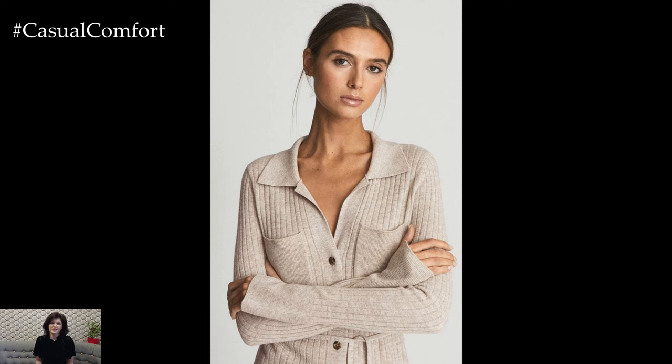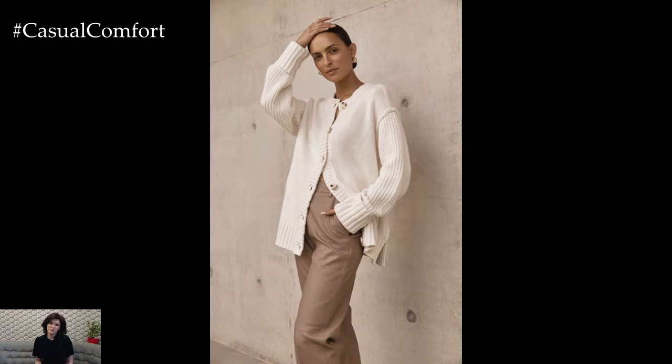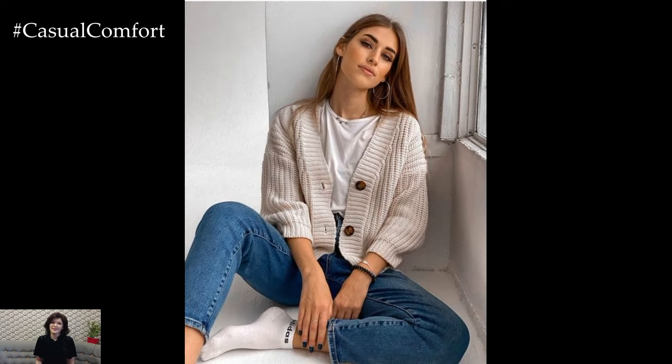In addition to their practicality and versatility, cardigans also offer endless styling possibilities. Experiment with different lengths, cuts, and textures to find the perfect cardigan to suit your personal style. Whether you prefer a classic button-down cardigan, a cozy oversized knit, or a trendy cropped style, there's a cardigan out there to complement any spring outfit.